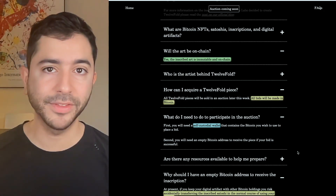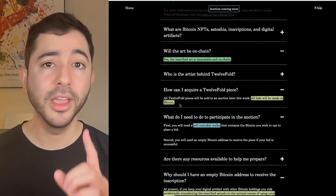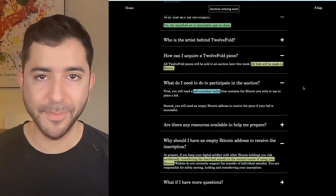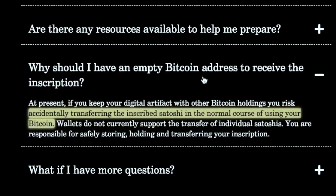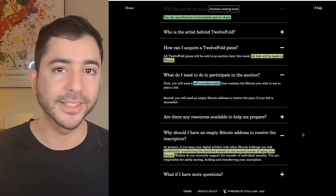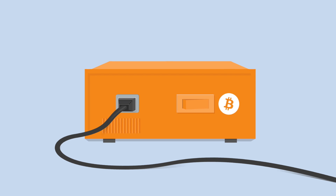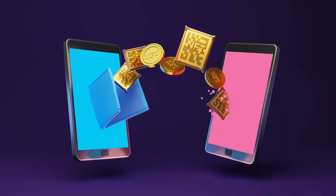When it comes to Yuga Labs' NFT on Bitcoin, all bids will be made in Bitcoin — not Ethereum, not USDC, Bitcoin. But even for those participating in this specific mint, they may not even know how to use a Bitcoin wallet. In order to participate, you need a self-custodial wallet. Yuga Labs also stated that it should be an empty Bitcoin address, because you may accidentally transfer the inscribed Satoshi in the normal course of using your Bitcoin. The thing about Bitcoin wallets is they're not the same as Ethereum or Metamask, which is very simple. Actually, just a few weeks ago Bitcoin wallets were super complicated — you needed to run your own node. But now, because of the rise in interest for Bitcoin NFTs, we have wallet makers making user-friendly wallets.